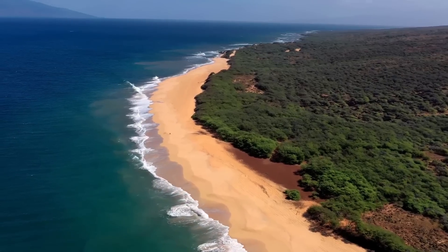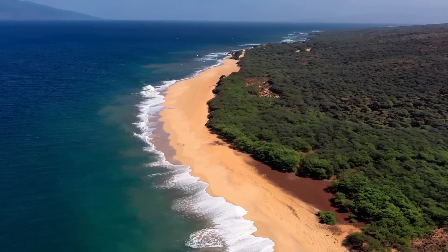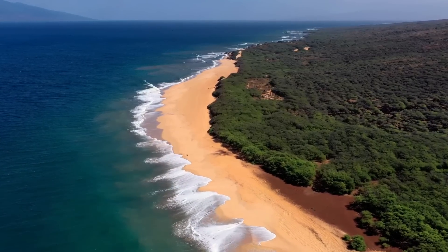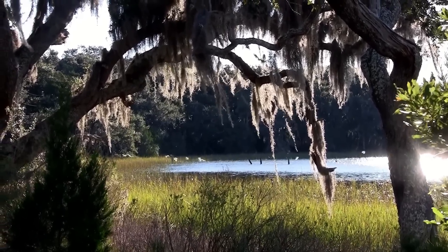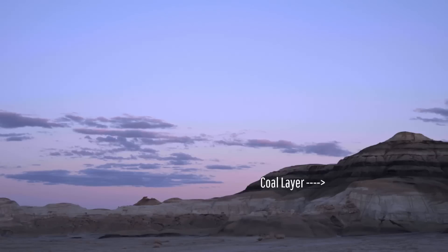The origin of the Bisti Wilderness can be traced back to 75 million years ago when this area was at the very edge of a shallow yet vast inland sea. There were numerous swamps and bogs inland from the coastline which, over time, filled with the remnants of dead plants and would eventually be converted into layers of black coal. Yet, the stable sea level was about to change.